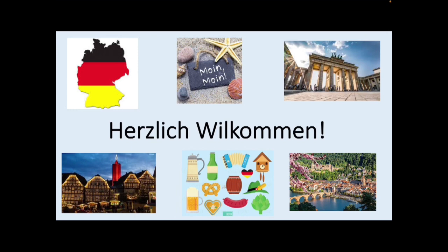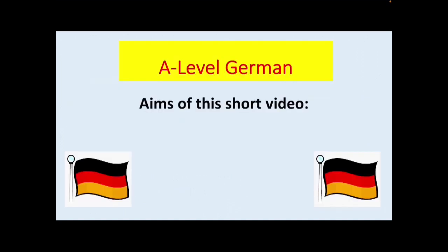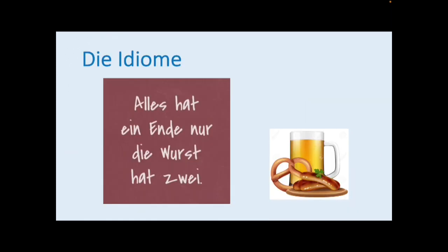Herzlich Willkommen! Welcome! I'll start by introducing myself. Guten Tag, ich heiße Frau Russillo. Hello, my name is Miss Russillo and I'm Area Leader for German here at Prince Henry's Grammar School. This is an introduction to A-Level German and in this short video we will start with a short taster activity, move on to look at an overview of the course, and finally listen to what students have to say about A-Level German here at Prince Henry's.